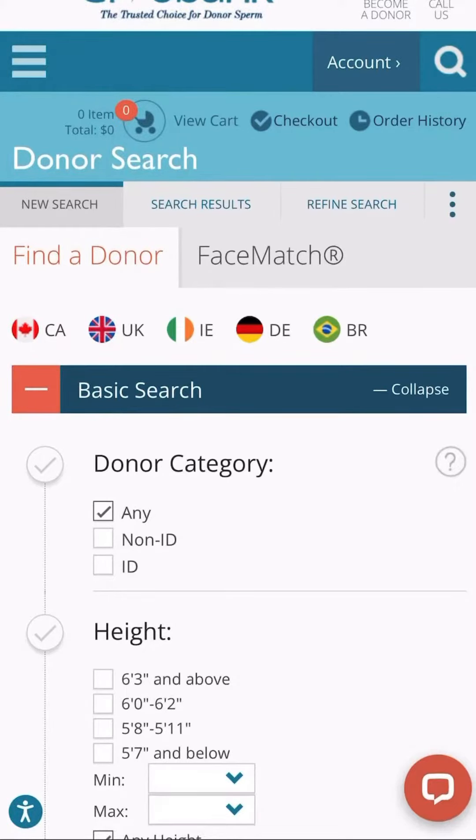Today we're going to show you how easy it is to go online and pick your sperm donor. So this is the Fairfax website.